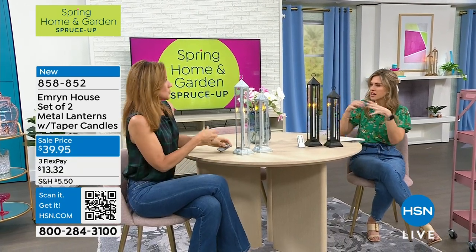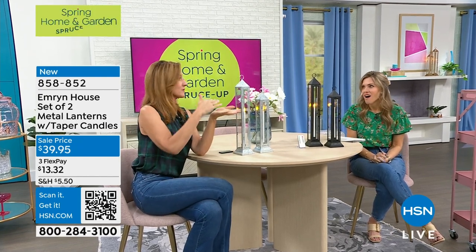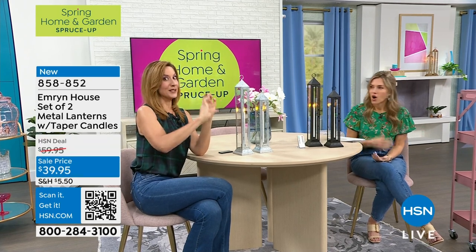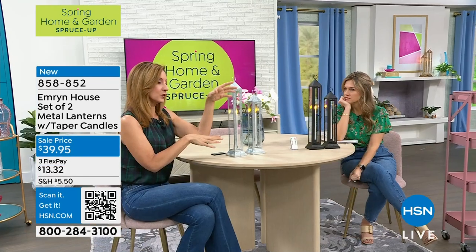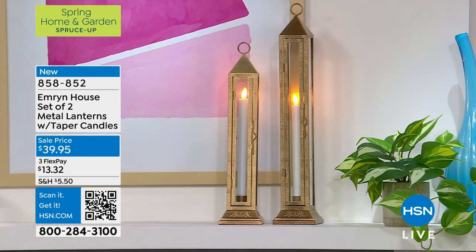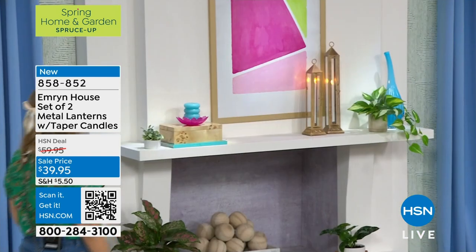Where would you place these? If you have stairs, going up your stairs is beautiful. On the mantle it's absolutely beautiful, anywhere near a fireplace. Your coffee table — maybe the 15 and three quarters on a stack of books with the taller one beside it. I have that on my dining room table with a runner and four of these going up and down in various sizes. Maybe put these out by your front entryway — they are substantial enough to sit right on the floor.